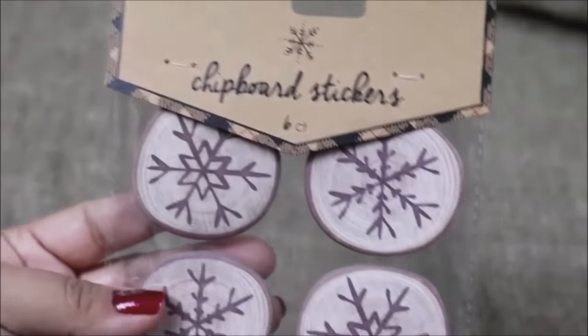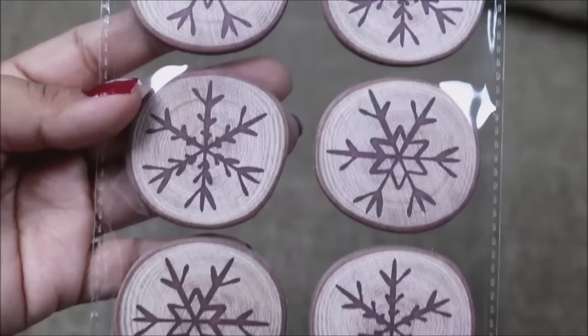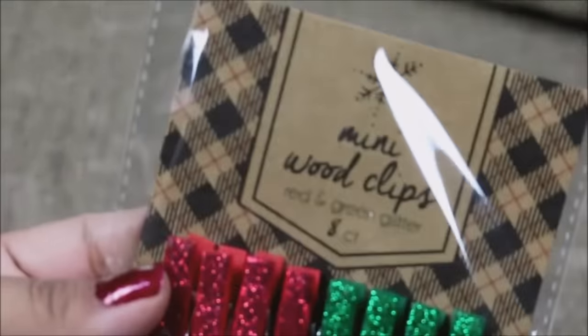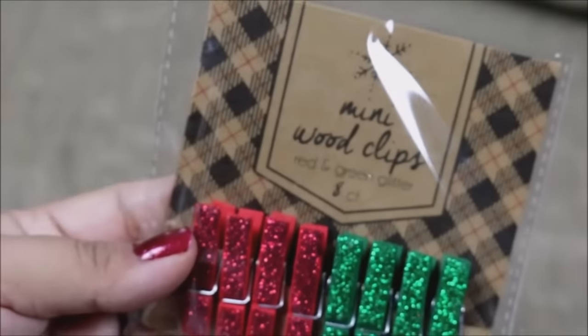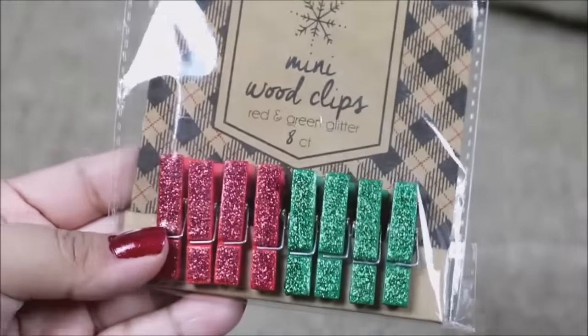These are chipboard stickers and I thought they would come out really nice as ornaments — they have the sticker on the back so they're really cool. I also found some mini wood clips in red and green glitter. You're getting eight of them and I just love how they're packed with glitter — super glittery.